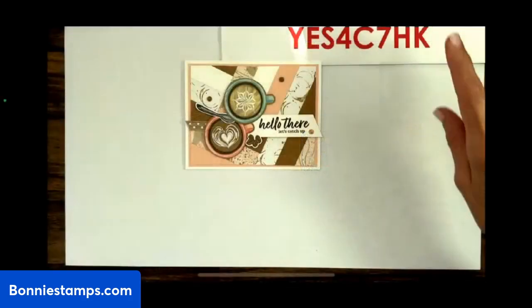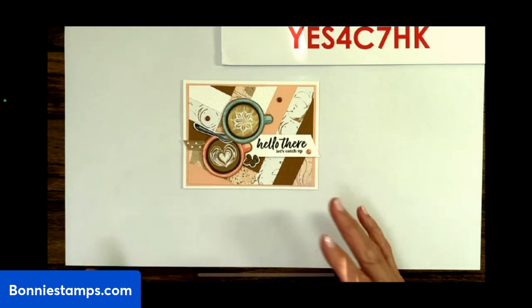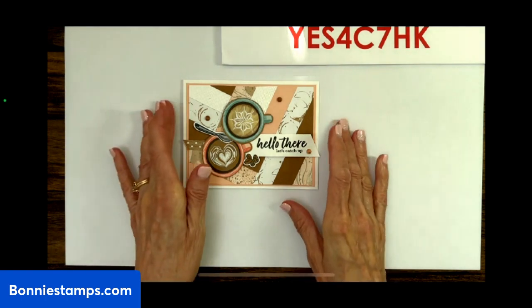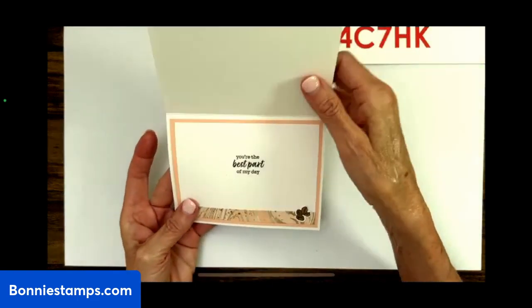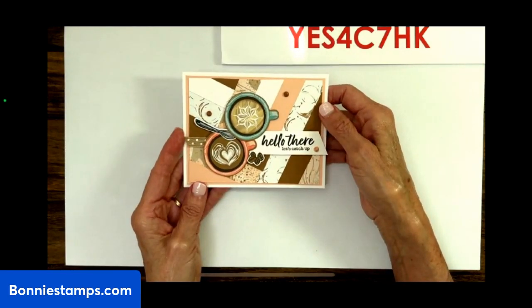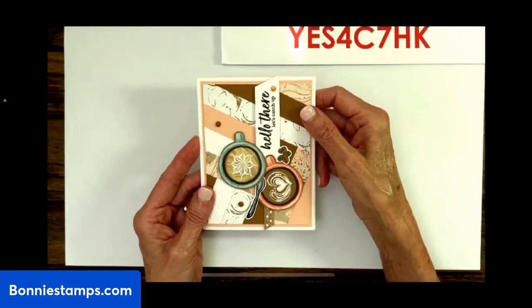Let me switch the cameras. Okay, this is one I made yesterday using the Latte Love stamp set, which I love. It says 'Hello there, let's catch up' on the front, and on the inside it says 'you're the best part of my day.' That's what we're going to make. This one is landscape, but we're going to use the same pattern layout turned to portrait so I can show you how to do that.